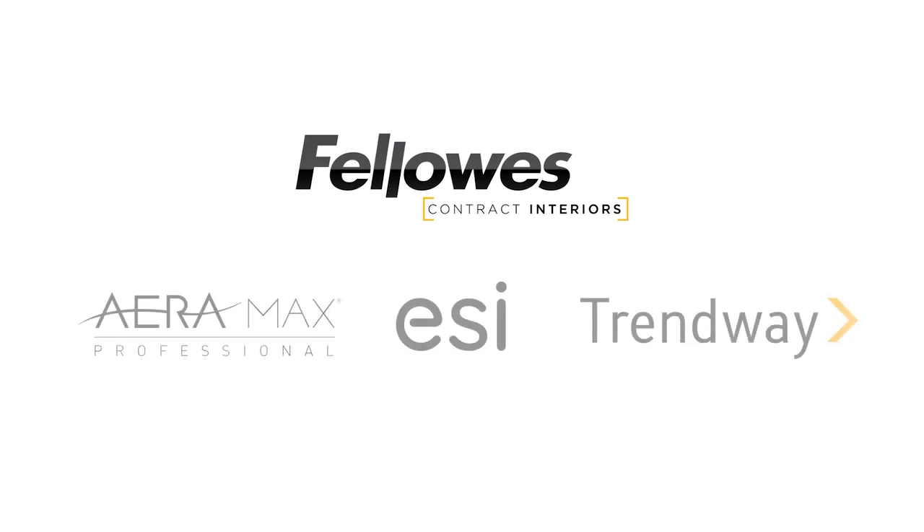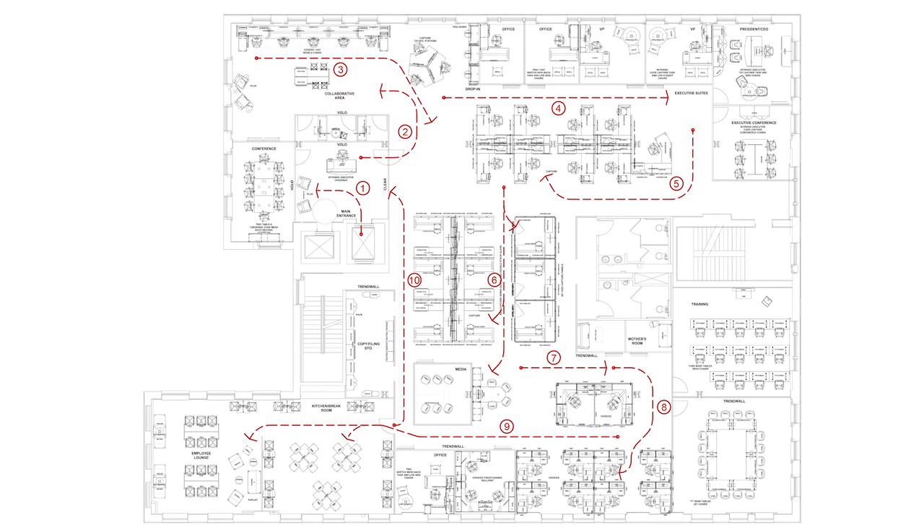Fellows Contract Interiors brings together a range of solutions to outfit any workspace from the front office to the break room and beyond. We offer work furniture, accessories, architectural products, and air purifiers to meet every need. Let's take a tour through this typical floor plan. We'll show you how we can create the spaces you need with the complete offerings from Fellows Contract Interiors.